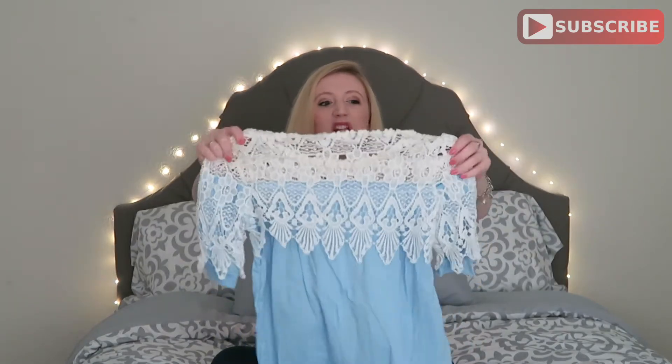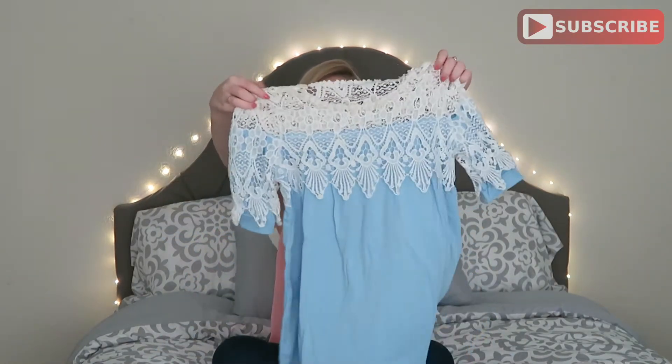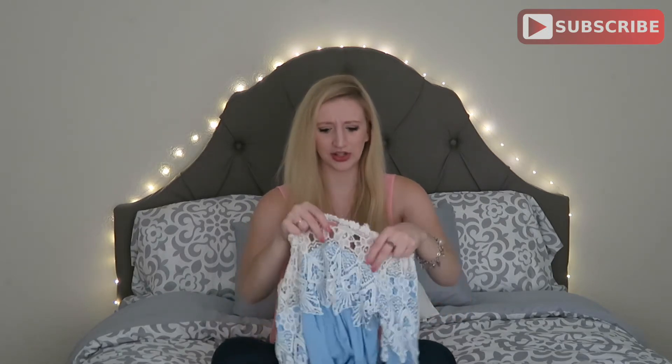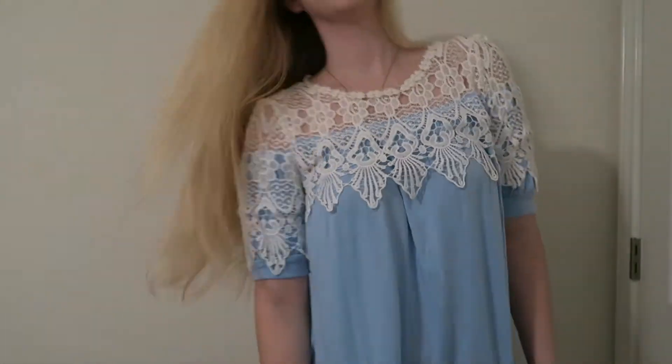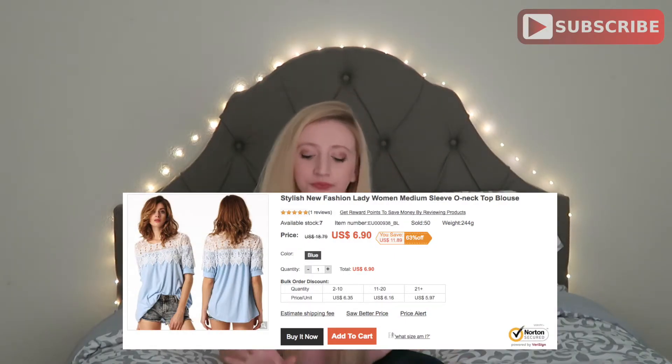The next item is this blue and white piece — I paid I believe five-something for it, so for the price that's not bad at all. It's a little wrinkled but it's cute. The quality of the lace is really great — actually really good — and the material is really soft and stretchy. A-plus on quality, good job DressLink on this one. This is really cute, I definitely don't regret it. I think I paid like seven dollars for it.